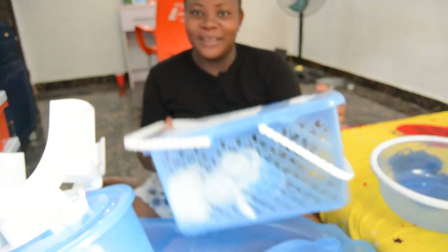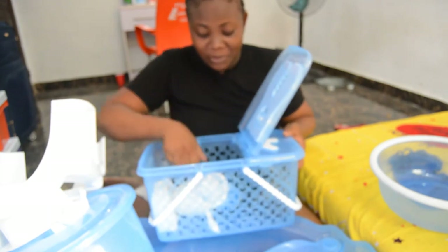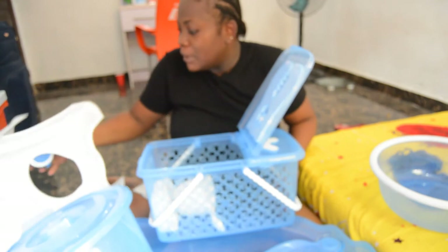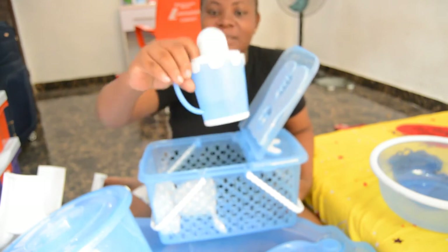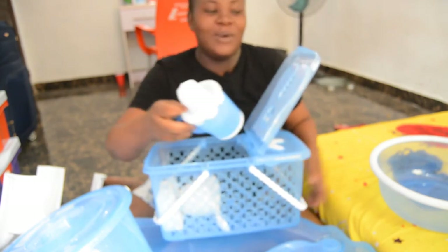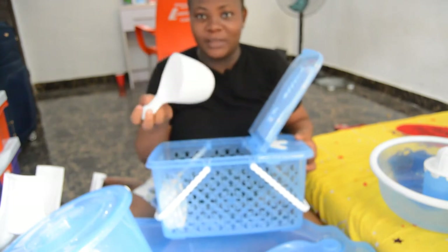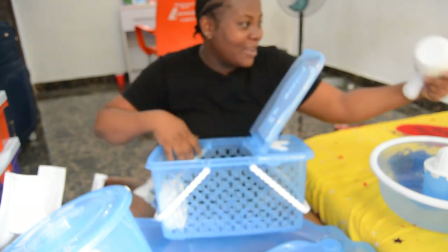All right, so next one is this basket right here — let me just open this. Wow, oh beautiful! It's a cup, but it has something like a juicer top. I don't know what this one is used for — baby things! Then this one right here is used to scoop water to pour on the baby. It's smaller, but you can work with it.